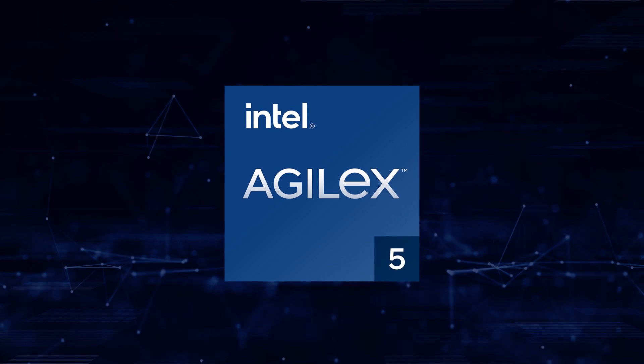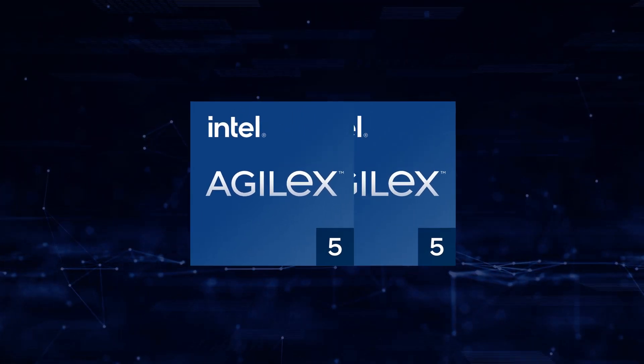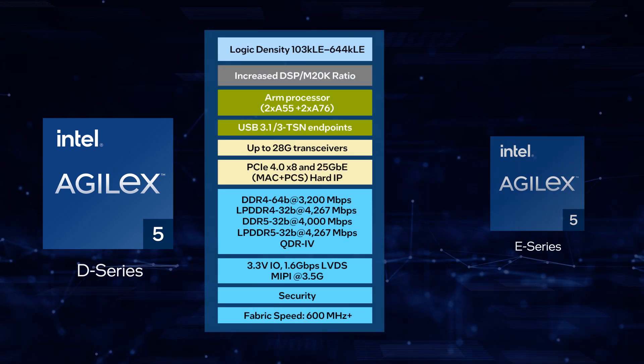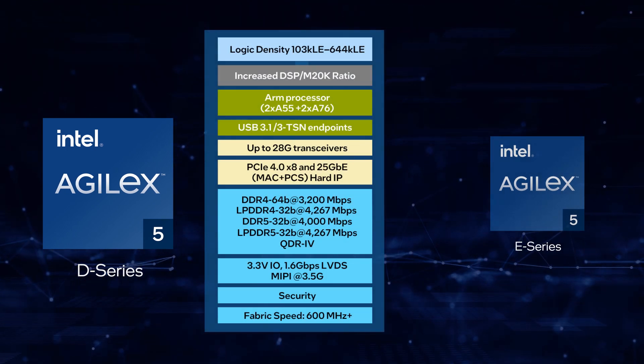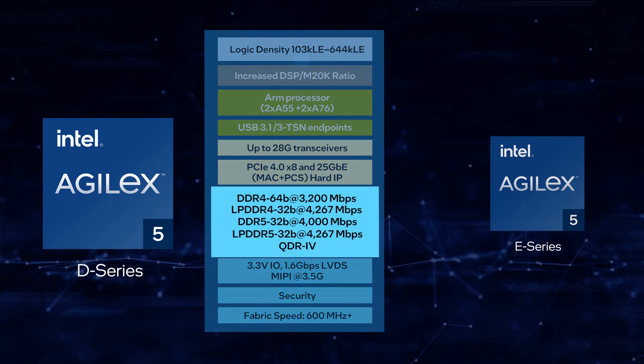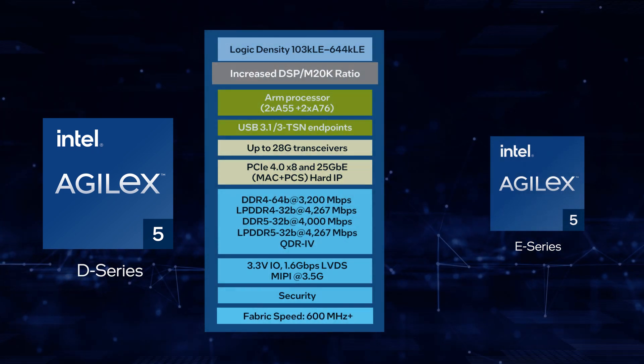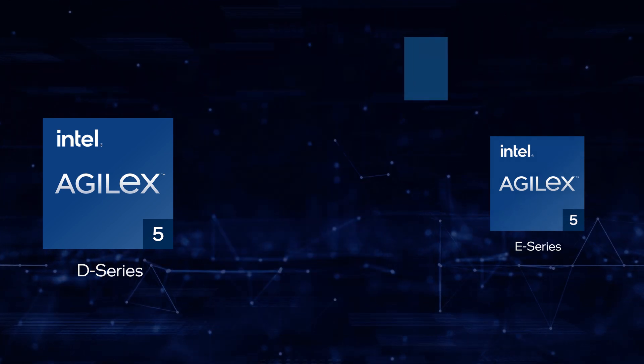The Agilex 5 FPGAs will come in two variants, D-Series and E-Series. D-Series is tailored to the higher performance segment of the mid-range market, evidenced by its high memory interface performance, greater DSP to memory ratios, and high fabric speed.